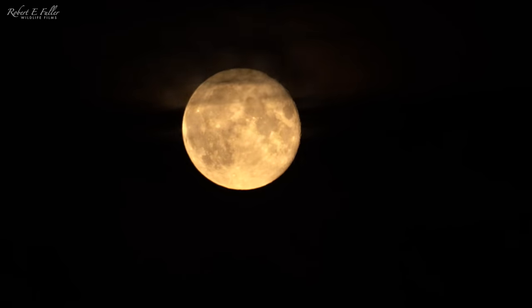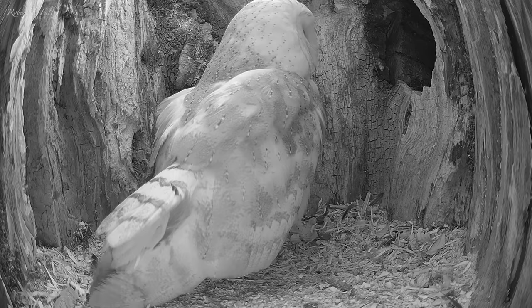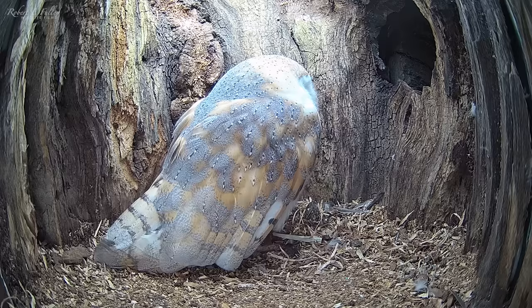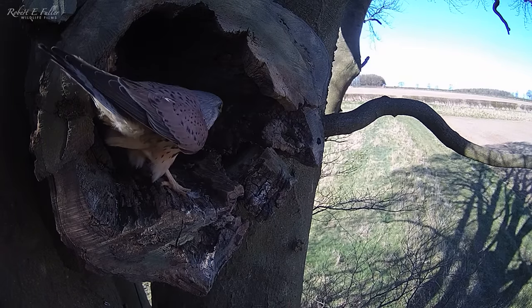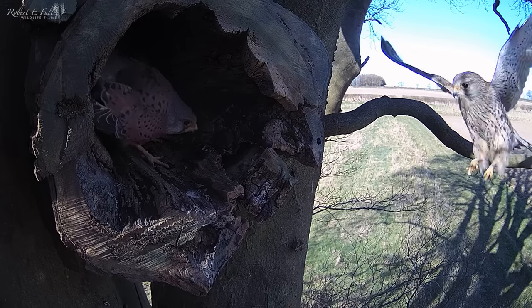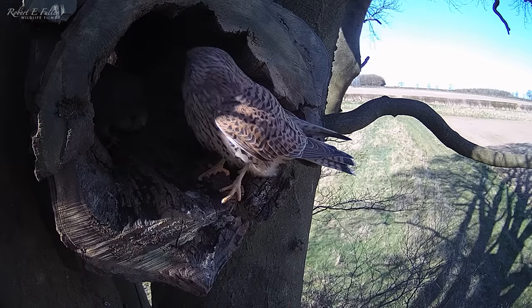She seems happy here despite not having a mate, but there are some unwanted visitors. As she rests one night she ruffles her feathers as if she senses something — the little owl's back, but seeing the barn owl inside, the little owl makes a speedy exit. Soon the male kestrel returns, extra keen to get inside, but the barn owl lunges at him as he tries entering the box. And soon his eagerness makes sense — he's managed to attract a mate. But now the nest is occupied, they may have to try elsewhere.